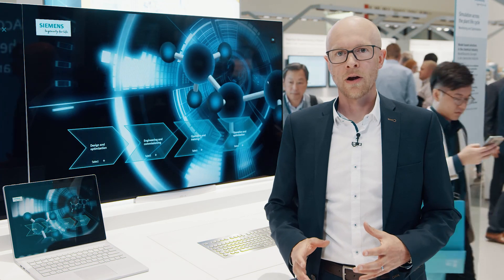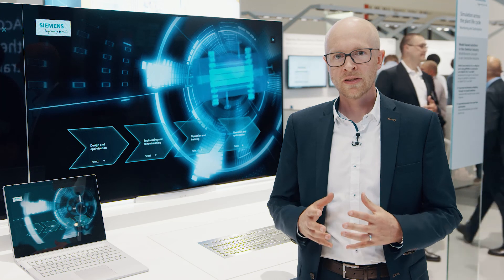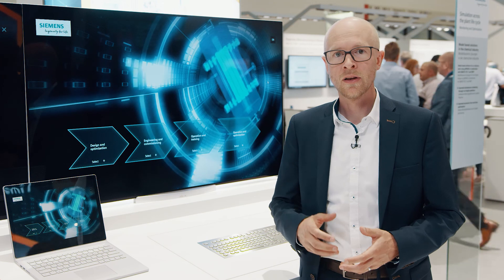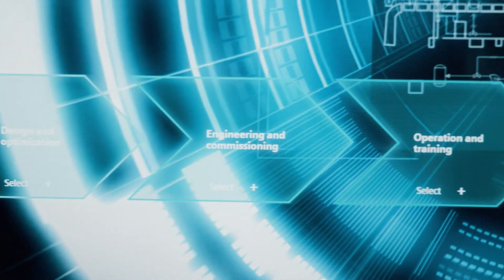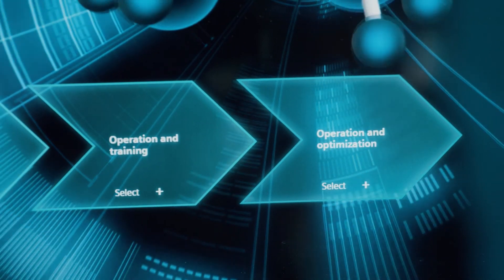Together we bring to market a new set of model-based technologies incorporating digital process twin technology for long-term equipment and health monitoring, soft sensing, forecasting of the future process performance, real-time optimization, and operator training based on high-fidelity models.